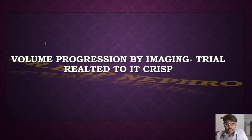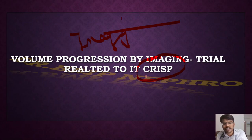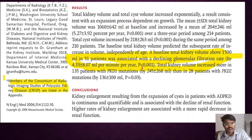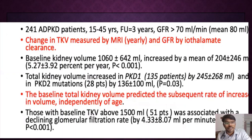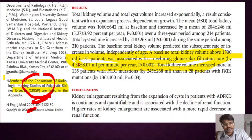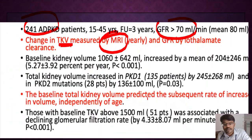Regarding imaging, the important trial is the CRISP trial — Consortium of Radiological Imaging Studies for Polycystic Kidney Disease — published in the NEJM in 2006. Approximately 240 patients with ADPKD were included, with baseline eGFR greater than 70. Total kidney volume was assessed by MRI. The key conclusion: if baseline TKV is more than 1,500 mL, there is a high chance of progression to end-stage renal disease.